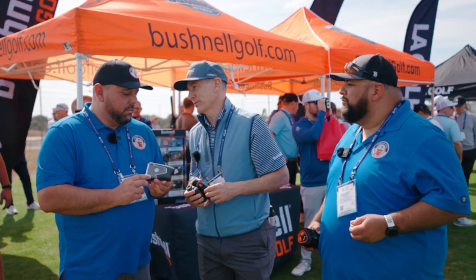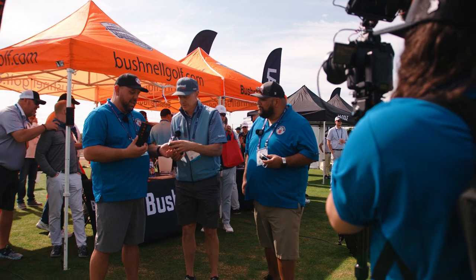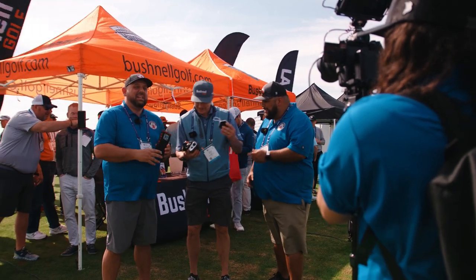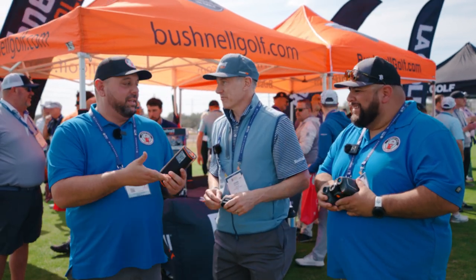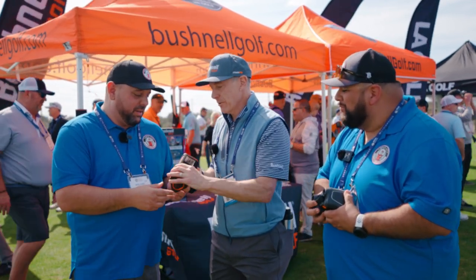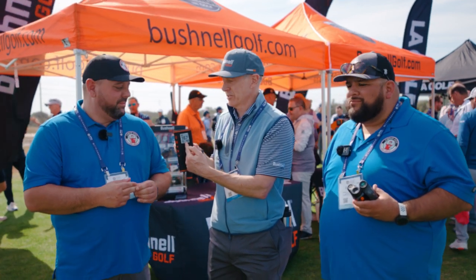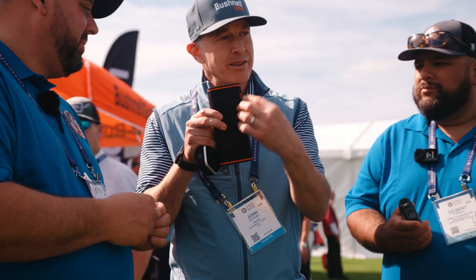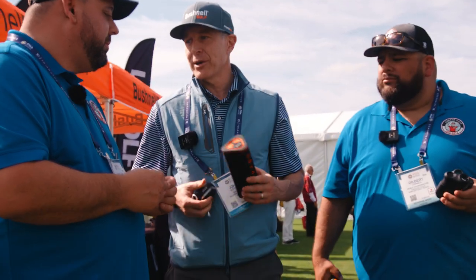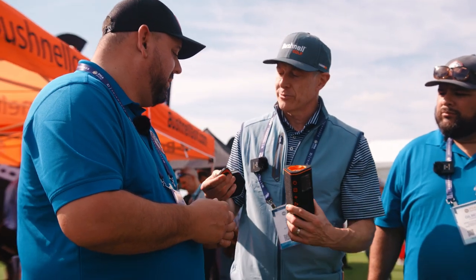We've also got two new Wingman GPS speakers. On the golf course, this is your friend — it gives you the distances. We've now got a little screen on the side to get your front, center, and back yardages, and you can see the music that's playing. We've upgraded the bite, upgraded the actual speaker quality, and you can put two of these together to get stereo. We've also upgraded the remote.